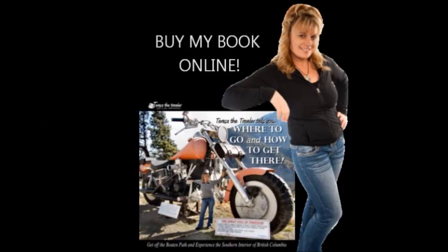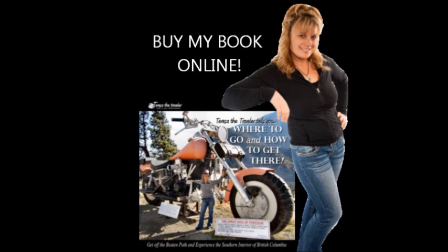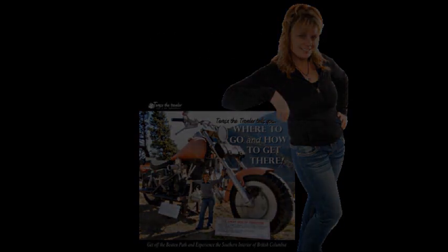To learn where else to go and how to get there, check out my website, www.wheretogoandhowtogetthere.com, or buy my book, Teresa the Traveler Tells You Where to Go and How to Get There.